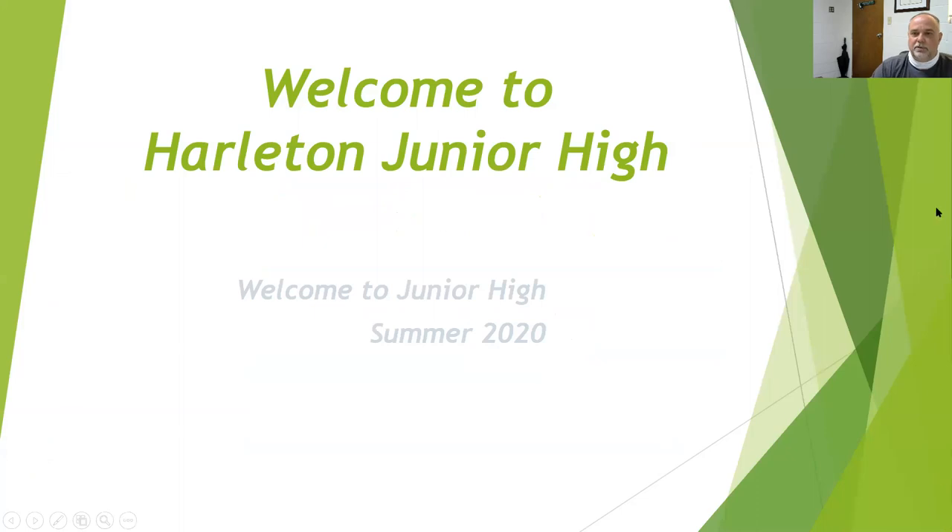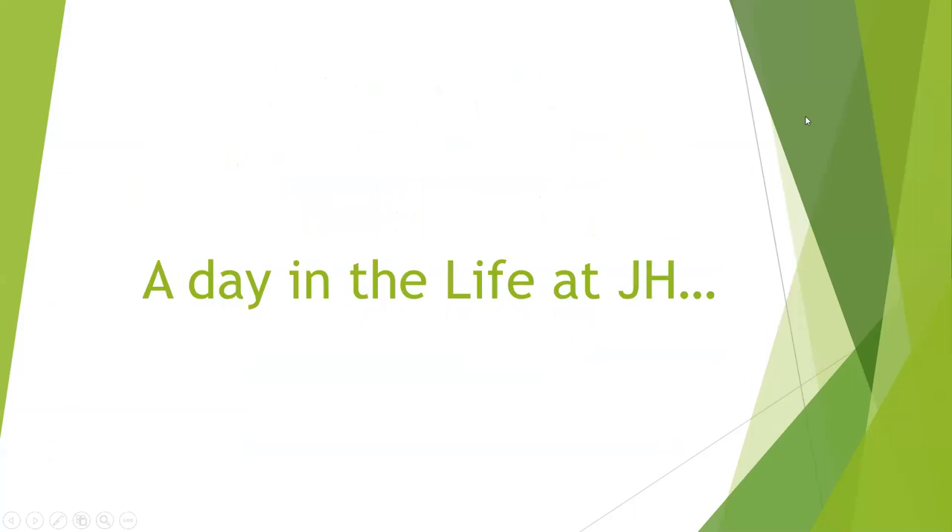Welcome to junior high, and we'll go through our PowerPoint today. What can you expect? This is probably the biggest question on most sixth graders' minds — what's it going to be like, a day in the life at the junior high? So let's walk you through it.